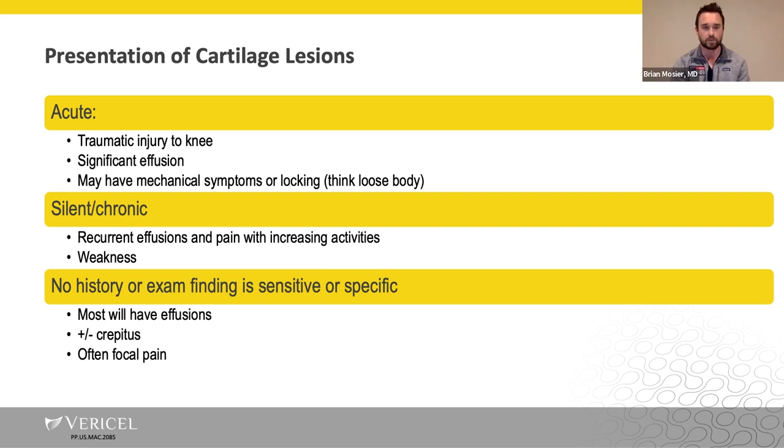There are several ways these may present. The acute presentation is typically more of a patellofemoral issue — patellar dislocations presenting with acute traumatic injury to the knee, significant effusions, and often mechanical symptoms and locking from loose bodies. The silent and chronic presentation in my practice is more a presentation of the weight-bearing femoral condyles, typically presenting with recurrent effusions, pain with increased activity, deep achy pain on the medial or lateral side, as well as weakness and mechanical symptoms. The most specific and sensitive findings for a symptomatic cartilage problem are recurrent effusions and significant mechanical symptoms.